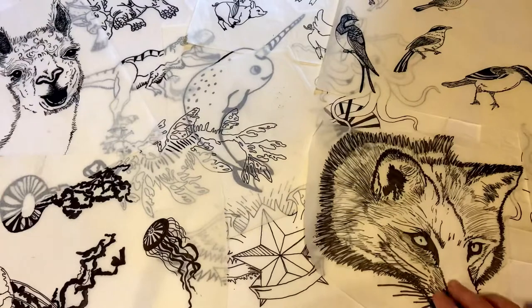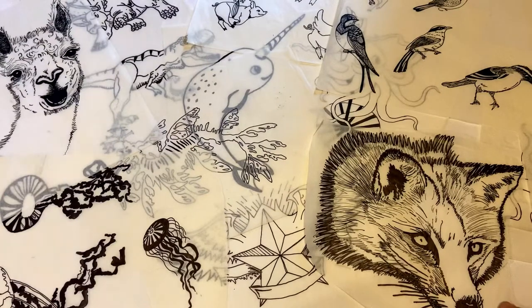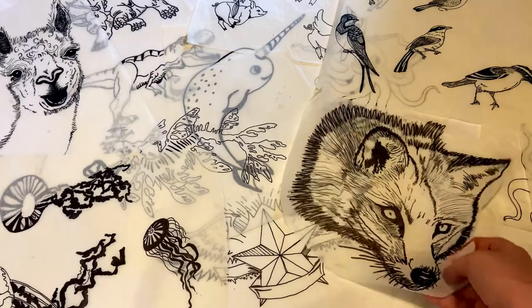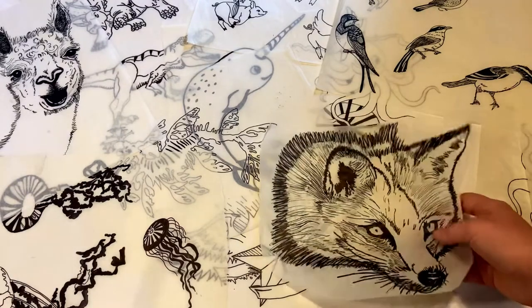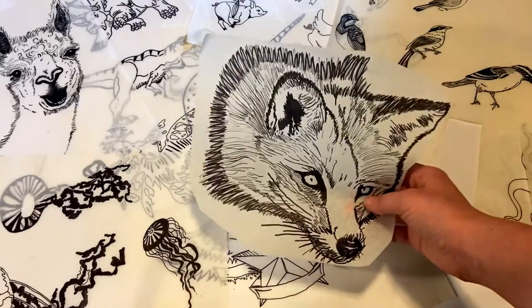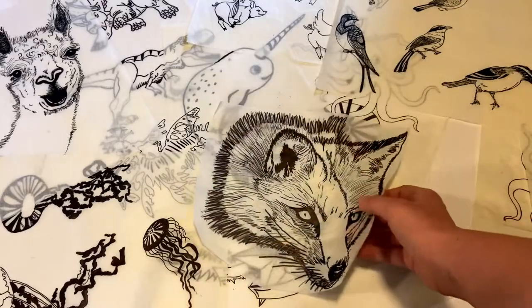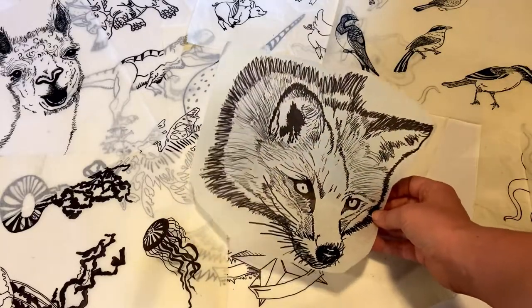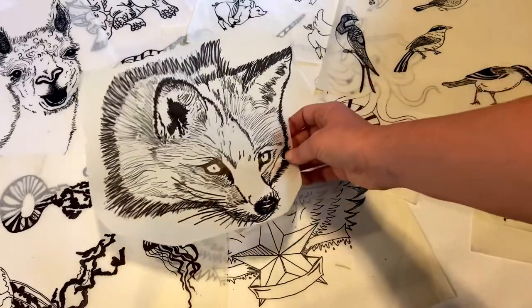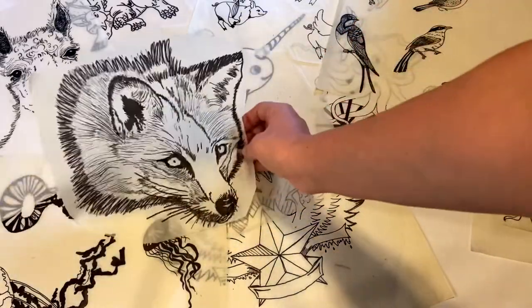Thanks for joining me for part two of looking at some of my illustrations over the years. This little fox is probably one of my favorite old designs. He is no longer in print because I replaced him with a new fox design that's three foxes and a heart shape — it's just adorable, but I still miss him.